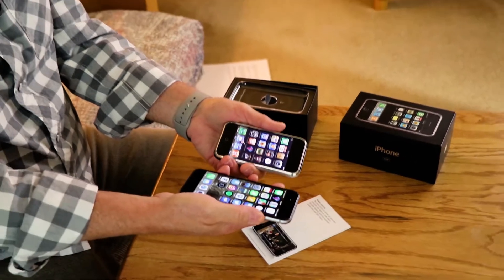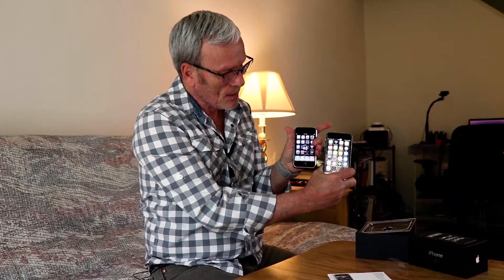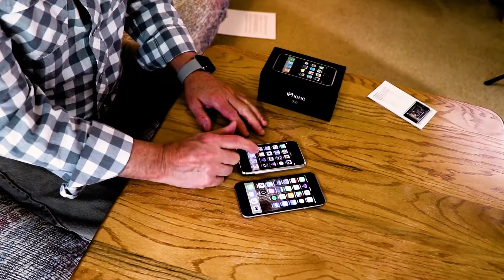Here I have the original iPhone and an iPhone 6 for comparison. That shows you about the thickness of them, and there's the front face — this is just a plain iPhone 6, not a plus or anything. With the old one you have to slide to unlock, but there's the screen comparing the two. I love this phone and I think I've had iPhones ever since.